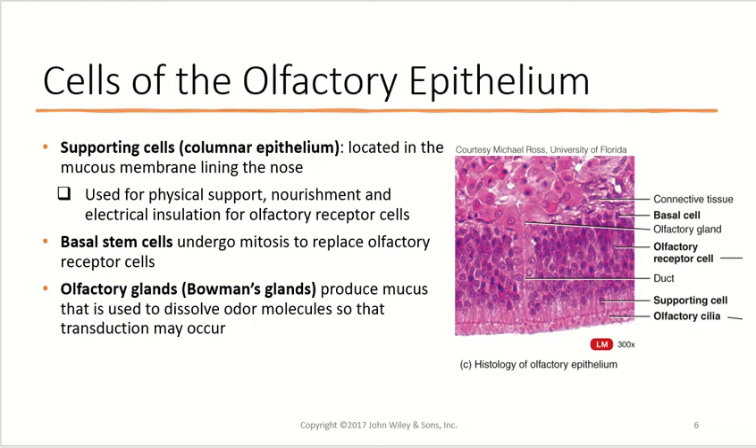The supporting cells, also called columnar epithelium, are located in the mucous membrane lining the nose. They physically support, nourish, and electrically insulate the olfactory receptor cells. Basal stem cells can undergo mitosis and replace olfactory receptor cells that are old, worn out, or damaged, keeping the population built up. Finally, olfactory glands — or Bowman's glands — produce mucus used to dissolve odor molecules so they can bind more efficiently to olfactory receptor cells, making transduction easier.